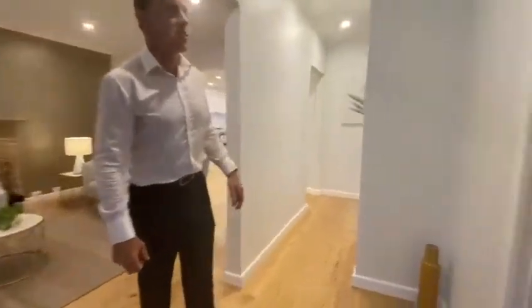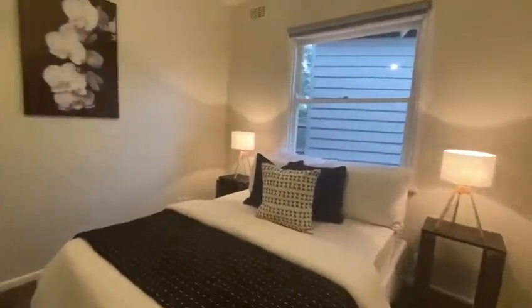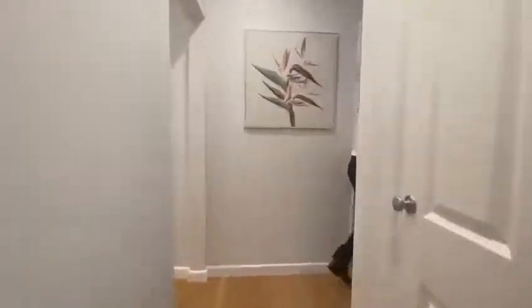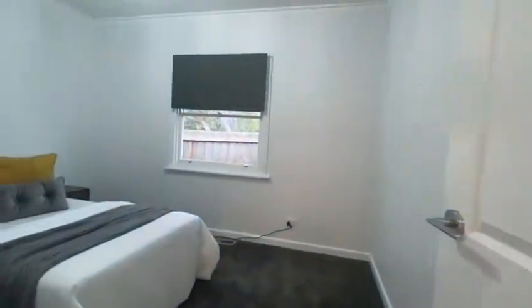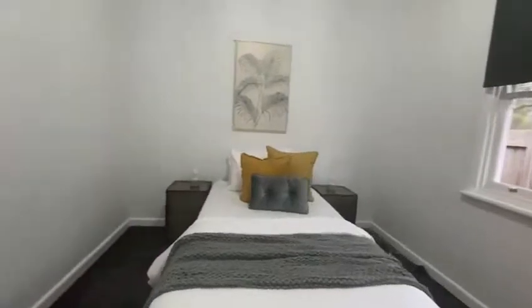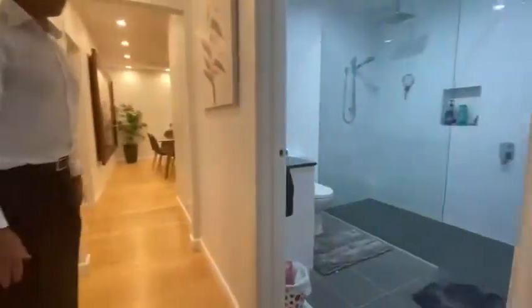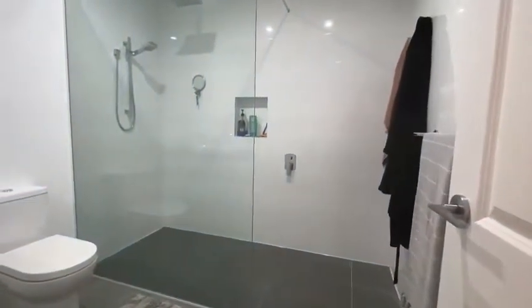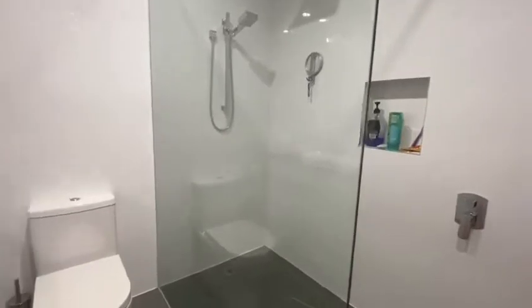Beside the master bedroom is the second bedroom, with panel doors through the hallways of the home. It has a robe there also. Down through the hallway and into the third bedroom — beautifully presented, freshly painted, new carpets. And now take a look at the family bathroom: fully tiled, frameless shower screen, with the toilet in there as well — absolutely first class.